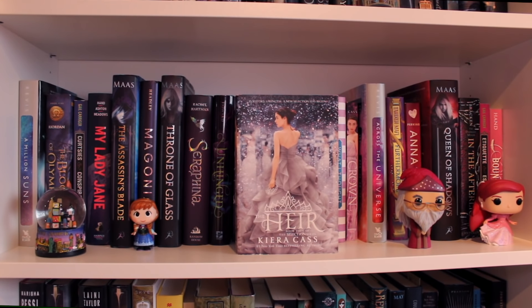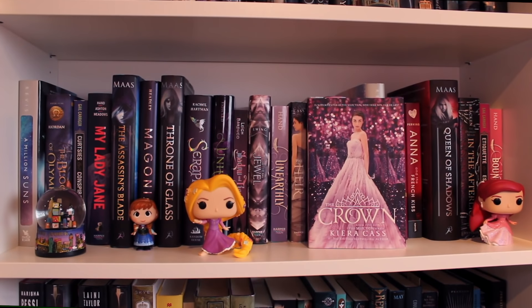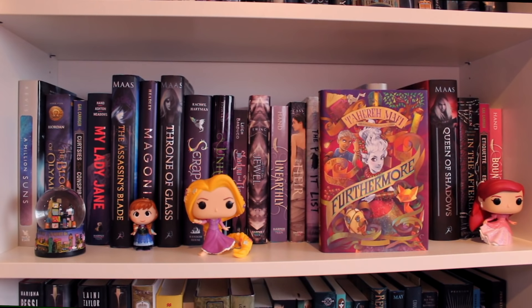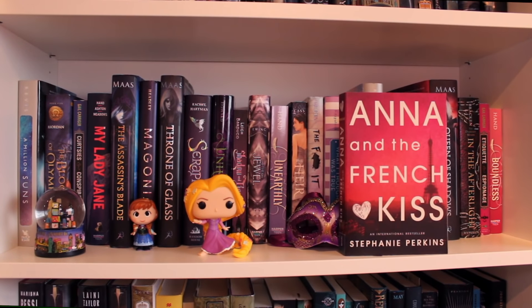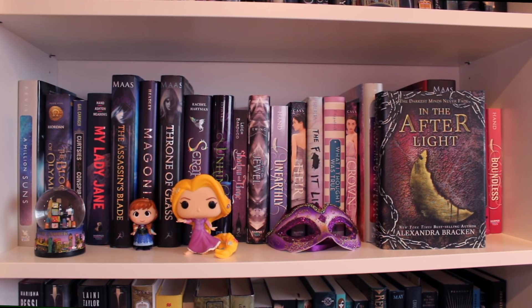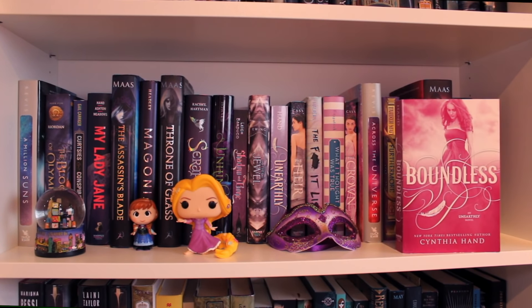The Bucket List by Julie Halpern. What I Thought Was True by Huntley Fitzpatrick. The Crown by Kiera Cass, the fifth book of the Selection series. Across the Universe by Beth Revis, the first book of the Across the Universe trilogy. Furthermore by Tahereh Mafi. Anna and the French Kiss by Stephanie Perkins, the first book of that trilogy. Queen of Shadows by Sarah J. Maas, the fourth book of the Throne of Glass series. In the Afterlight by Alexandra Bracken, the third book of the Darkest Minds trilogy. Etiquette and Espionage by Gail Carriger, the first book of the Finishing School series. Boundless by Cynthia Hand, the third book of the Unearthly trilogy.